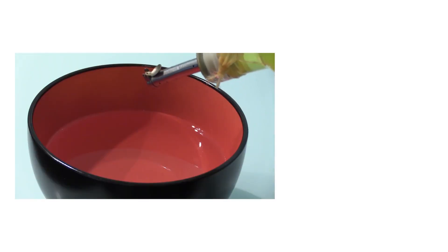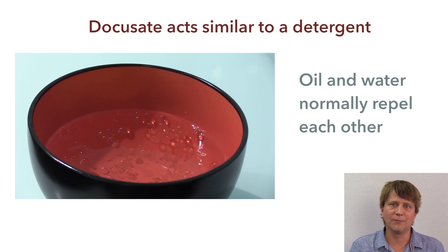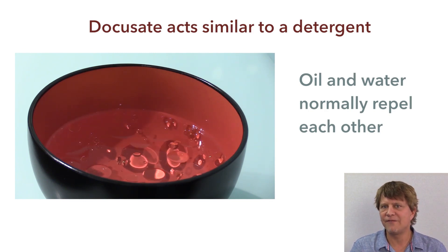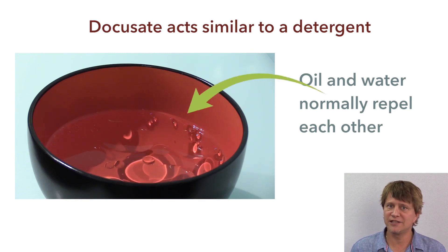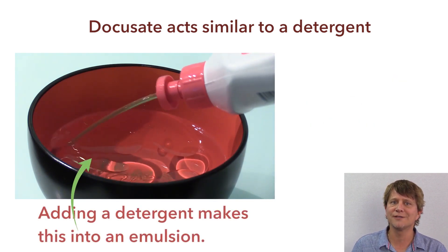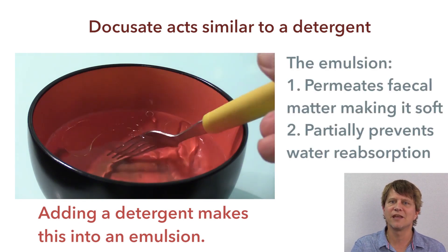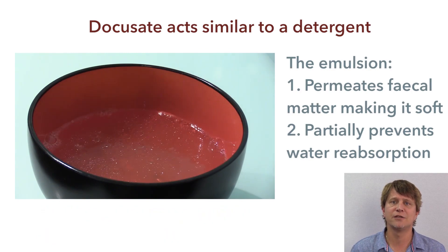The action of the emollient laxative docusate is fairly simple. It simply emulsifies the fat and water within the feces in the small and large intestines. In other words, it acts like a detergent to combine the fat and water particles, and then the combined fat and water particles can penetrate the stool, making it a lot softer and easier to eliminate.